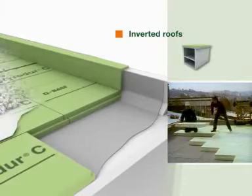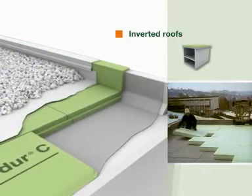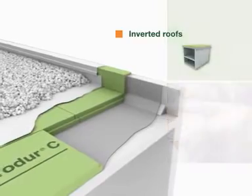With its high compressive strength, it protects the insulation and allows any type of deck or ballast to be used.